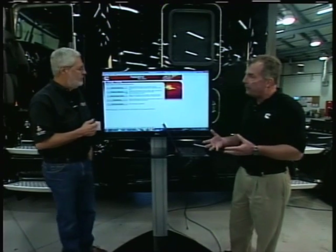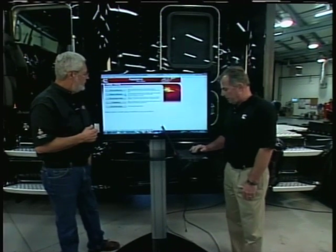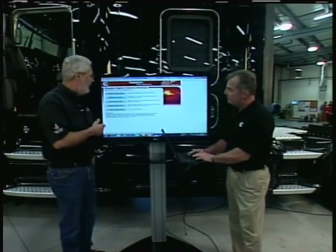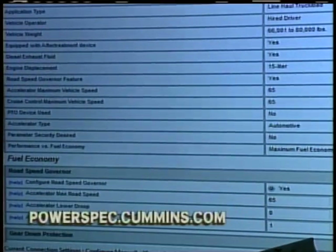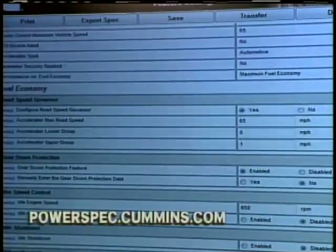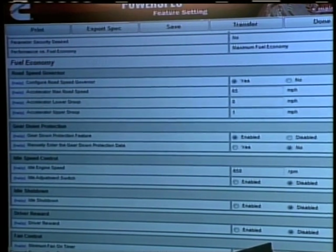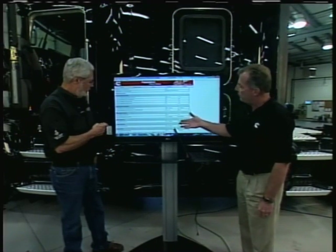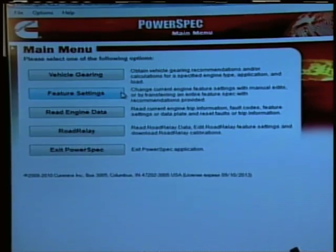We can look at vehicle gearing specs to make sure your trucks are geared properly. We can look at feature settings — how the engine operates according to the parameters we set. We pump the laptop onto this big screen TV so you can get a good look at it. This is an ISX 15. Here is what we call our features and parameters list — vehicle profile at the top, then fuel economy features such as road speed governor, idle speed control, and whether idle shutdown is enabled or disabled — all features that help the fleet maximize fuel economy and keep the driver satisfied.